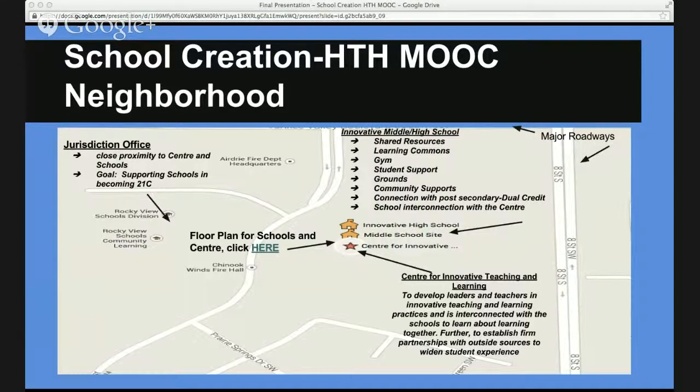This is the Google Map extrapolated from the Google Map site, and you can see there's plenty of space. The jurisdiction office is right across the road, and as you can see, the campus site is all together. I want to accentuate the fact that this is an intertwined campus — there are shared resources and a shared connection to the Innovative Teaching and Learning Center. Students who are not in bounds can also come to this school using public transit.